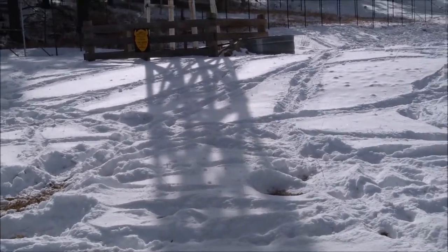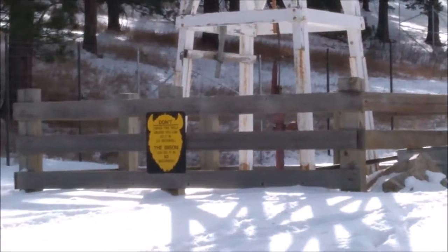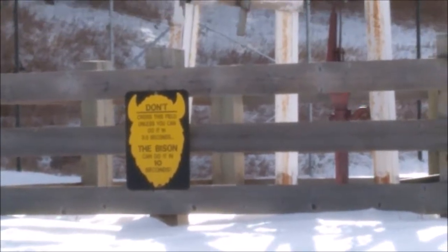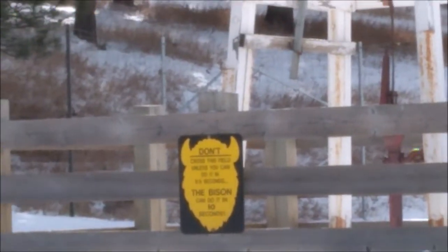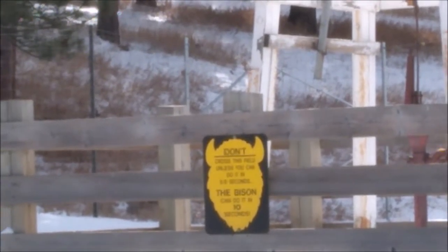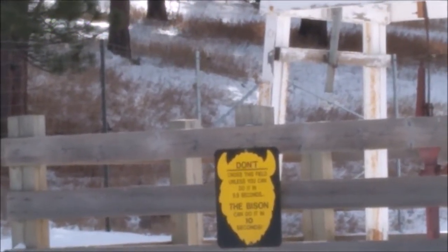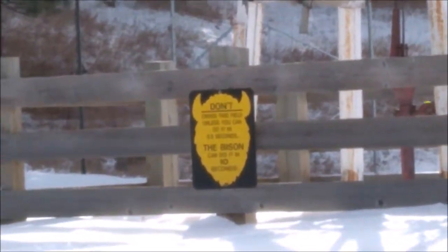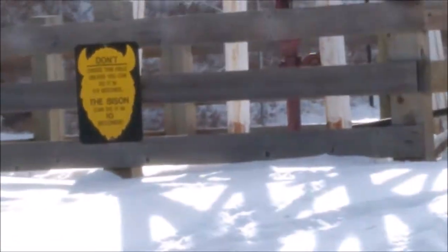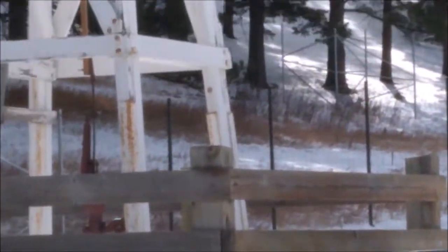The sign reads: do not cross the field unless you can do it in 9 seconds. And the bison can do it in 10 seconds. If you cross the field, the bison are faster than you 10 times.